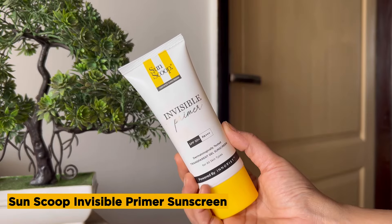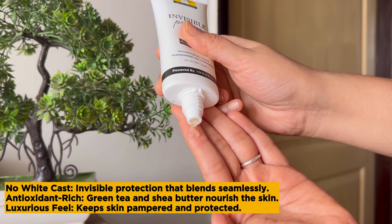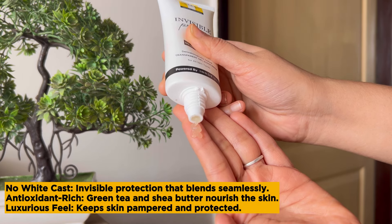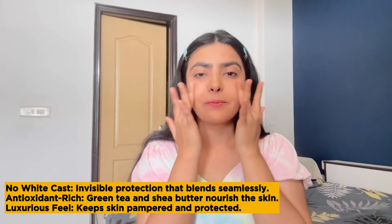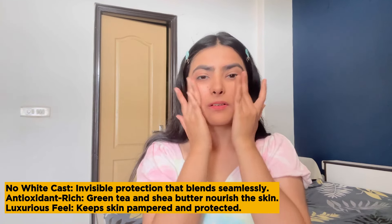Ab let's talk about invisible sunscreen. It's like the secret agent of sunscreens — jo hai, par aapko dikhega nahi. No white cast, no fuss. Plus, yeh loaded hai antioxidants se — green tea and shea butter — to keep my skin feeling luxurious all the time.